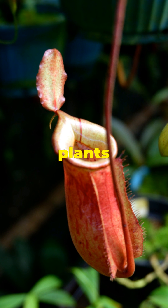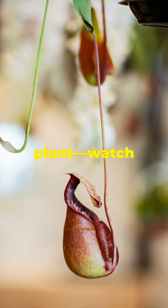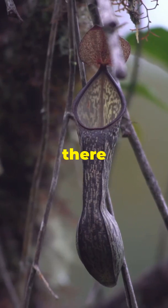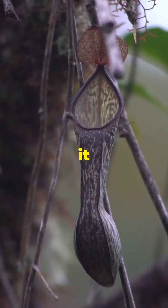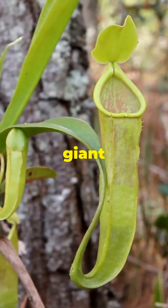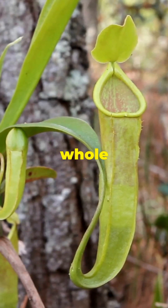Why do 0% of typical plants hunt like predators? Because they're not the giant montane pitcher plant. Watch what happens next. In the dense, mysterious jungles, there exists a plant so bizarre it defies everything we think we know about flora. This is the giant montane pitcher plant, a marvel of nature that traps and devours whole rodents.